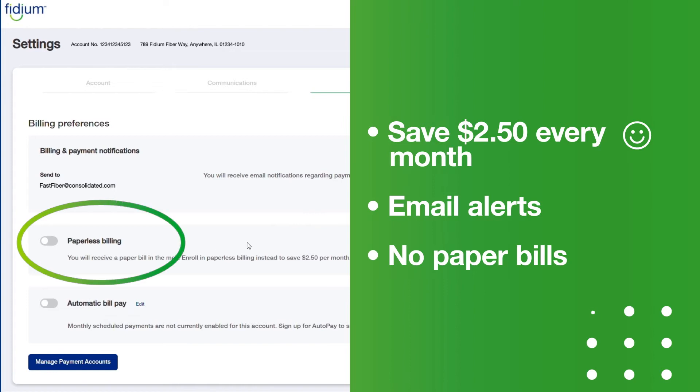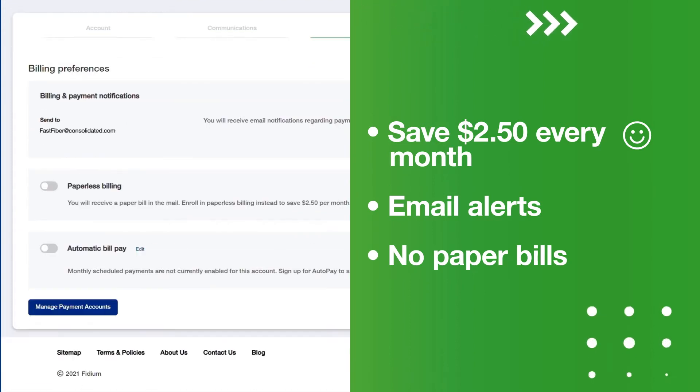With paperless billing, you not only save some trees, but you save $2.50 every month. Going paperless means that you'll receive alerts via email when your bill is ready to view and pay online. And you'll no longer receive a paper bill.